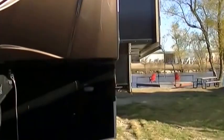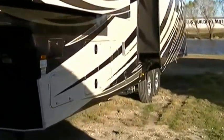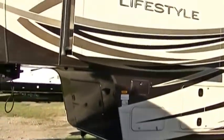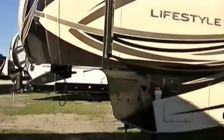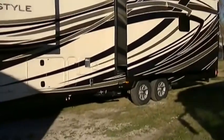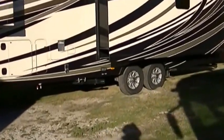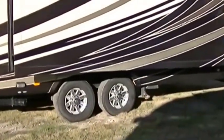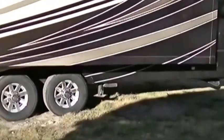Got an aerodynamic fiberglass nose cap that helps reduce wind drag and makes it easier to pull — save you some gas. Three big slides give you tons of room inside so you can stretch out and be comfortable. Two super cold AC units are gonna keep you cool no matter how hot it gets. Those graphics look sharp too.